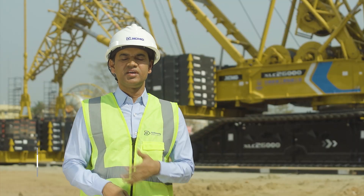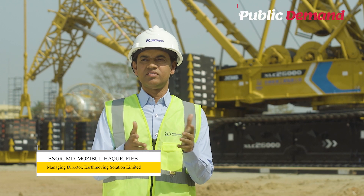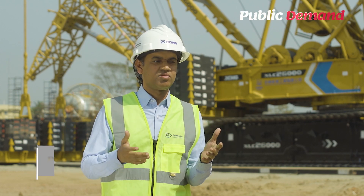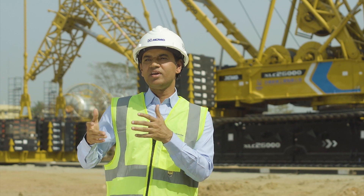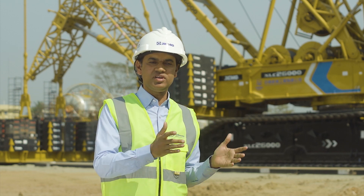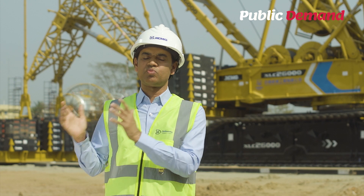In Bangladesh, you can see in every project you can find the XCMG equipment. I hope that this crane is a milestone for the people of Bangladesh and for this project. I believe this crane will work smoothly and complete the project successfully. I wish the best of luck for this project.